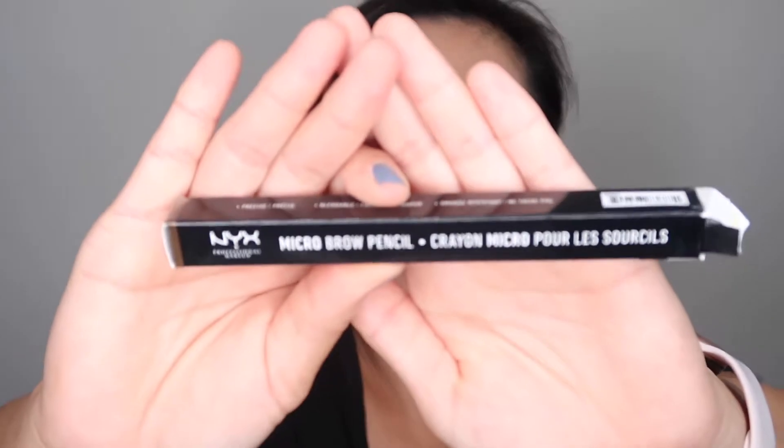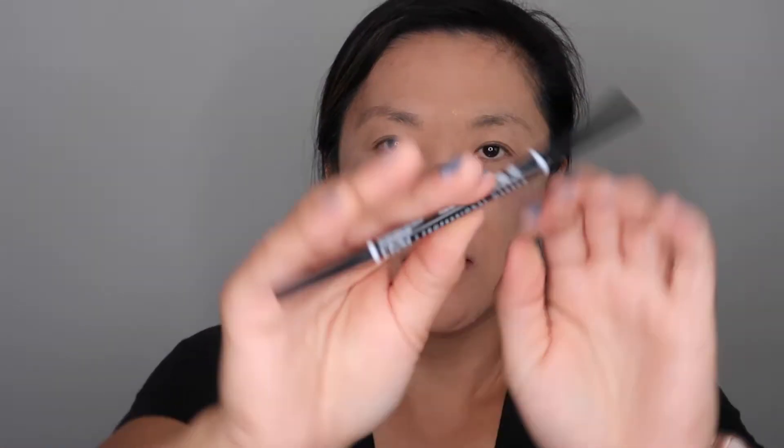First off, I purchased this NYX Microbrow Pencil and this is in the color Ash Brown. This is what it looks like — this is the eyebrow pencil. I've never used NYX but I've heard good things about it, and it's got a spoolie on the end which is nice.